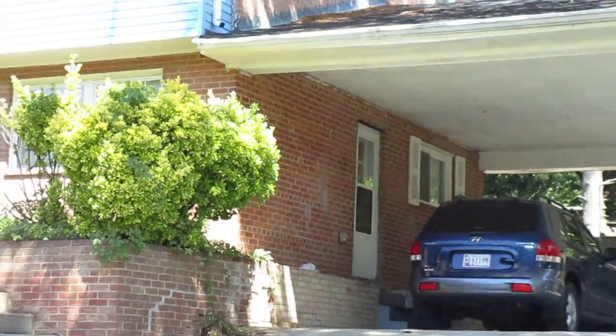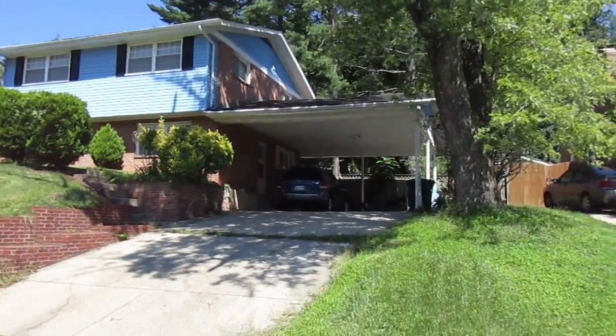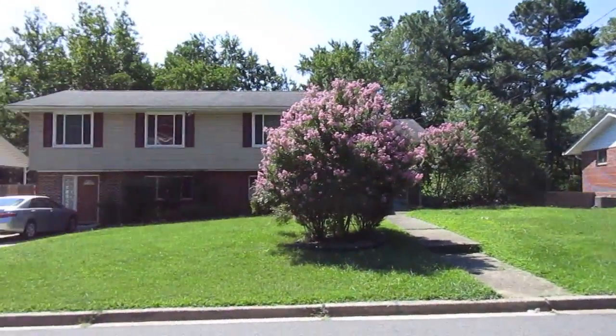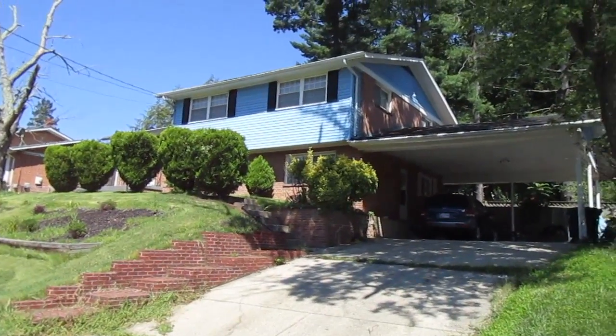Backyard looks medium sized, like everybody else's — pretty comparable to everybody else. Occupied split level here.